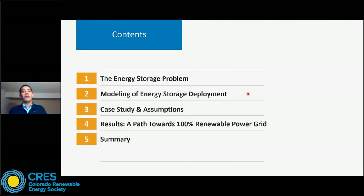Regarding today's webinar, I'm going to start with an introduction to the energy storage problem. Then I will be talking about the modeling of energy storage deployment, and the idea is to demonstrate why this is a very complex problem. After that, I will introduce the case study and associated assumptions. Then I will present the results, with focus on showing how energy storage technologies can help us achieve a 100% renewable power grid — a potential path towards 100% renewable electricity supply. Finally, I'm going to summarize with some key conclusions from this work we did at NREL.